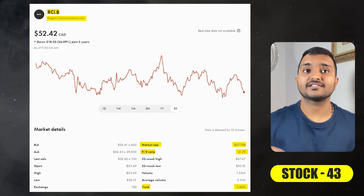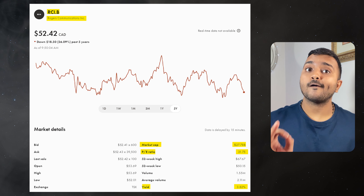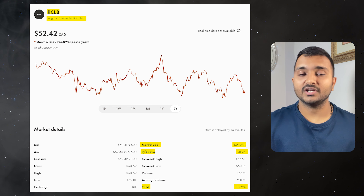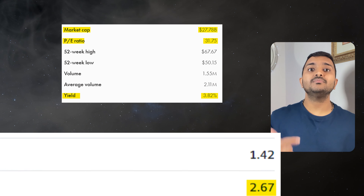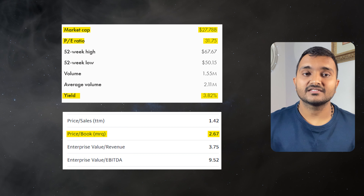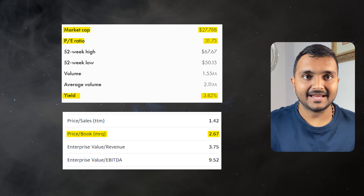The next company is Rogers Communications Inc., ticker symbol RCI.B, with a market cap of $22.623 billion, trading at $53.83 Canadian dollars. PE ratio is 32.44 and PB ratio is 2.73. The dividend yield is 3.73%. It is a Canadian communications and media company.